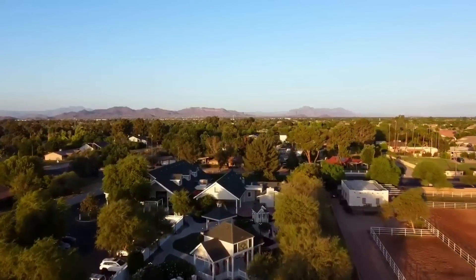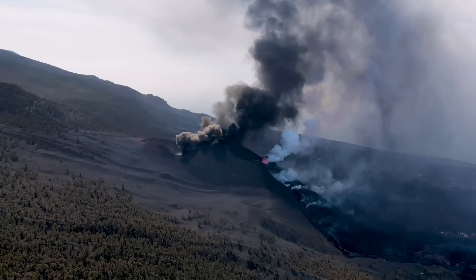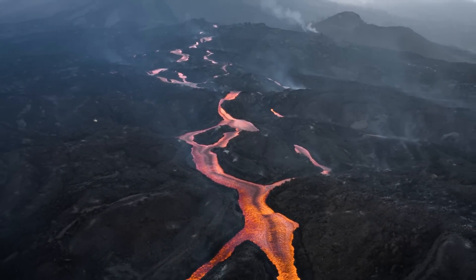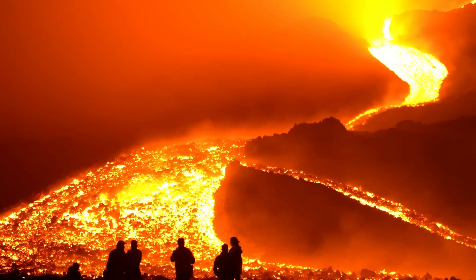Picture your favorite town, and now imagine that for some reason a volcano is erupting nearby, sending lava flows towards your favorite location, and you only have 72 hours to divert it. What exactly should you do?